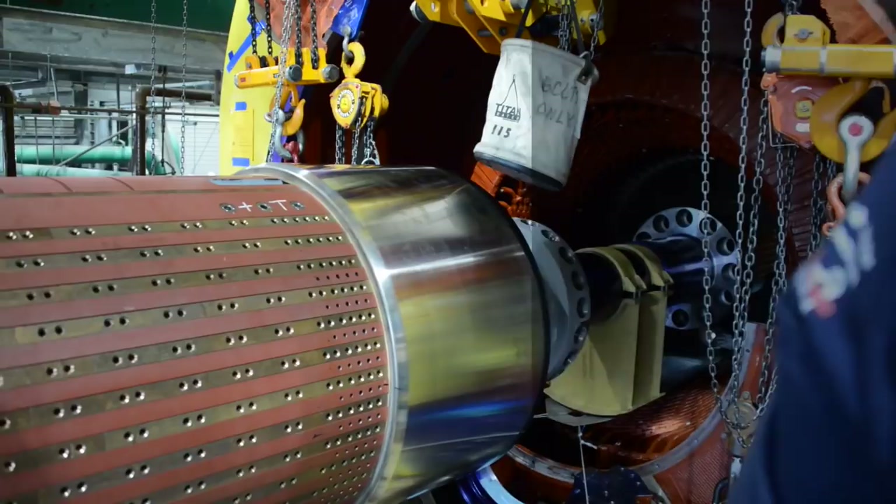Our trained and integrated staff are committed to give you safe, high quality, on time outage performance that you can count on. Siemens Field Service. Performance you can count on.